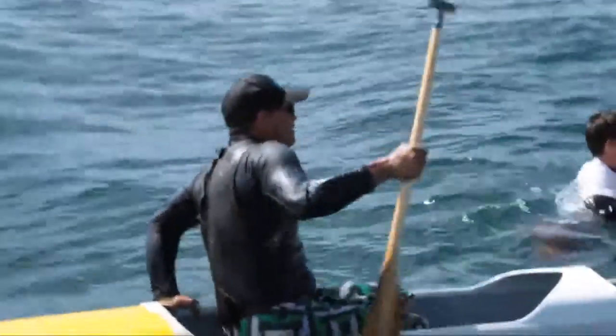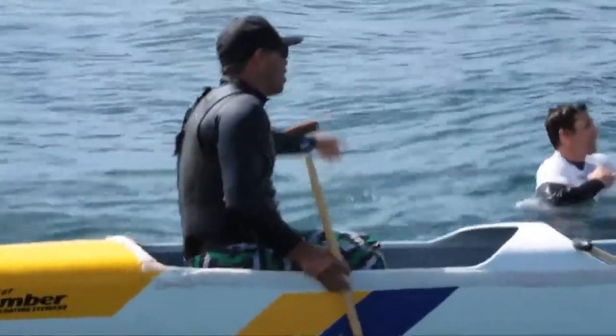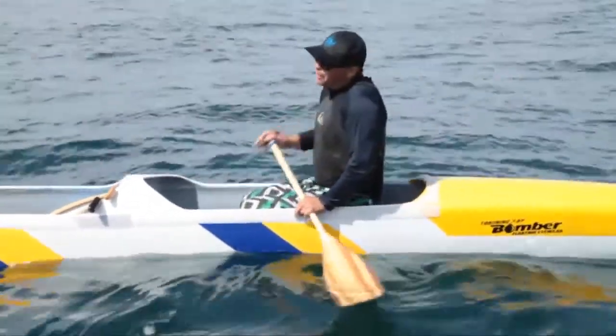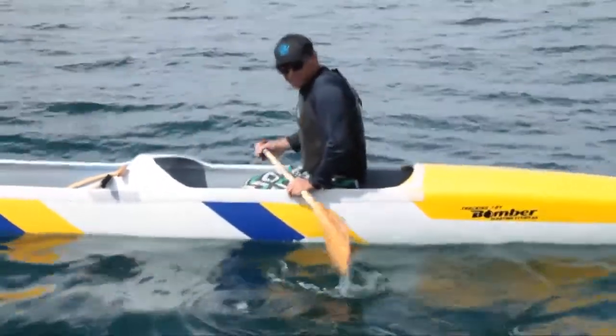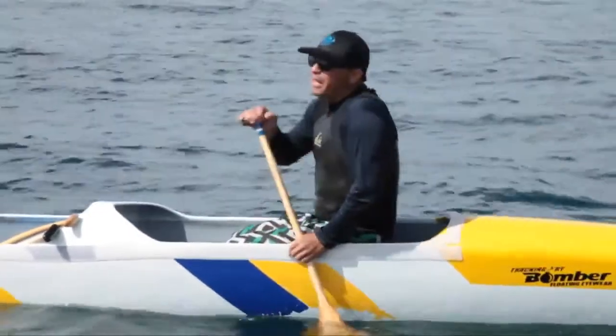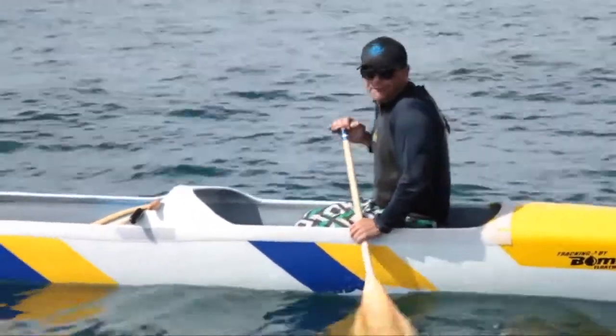Step seven is, as soon as there's enough water out of the boat, the steersman will then advise which individual paddlers to get into the canoe and start paddling. Number one, in the boat. The ama's still holding. You can get more water out. Once you've got enough water out with three and four, it's the steersman's decision, or the guy who's in charge, to then allow other paddlers in when there's enough freeboard.